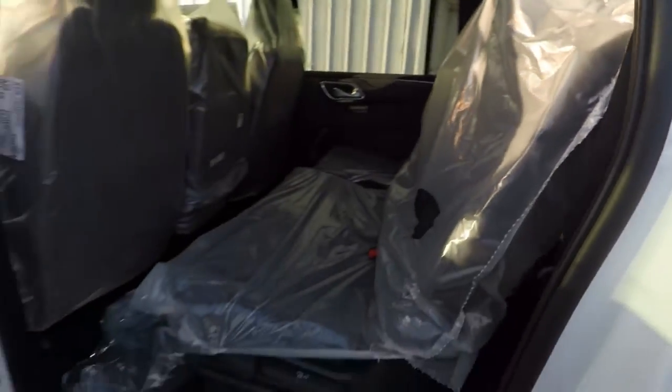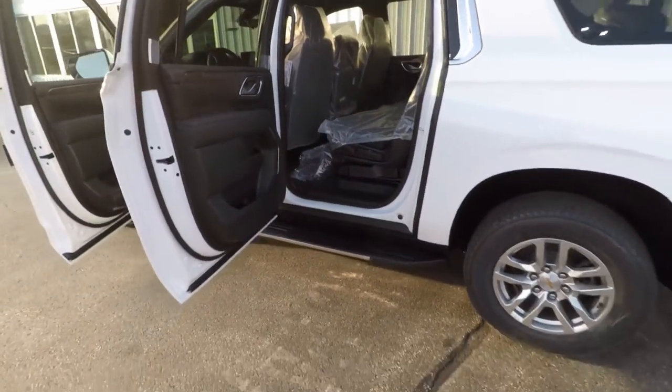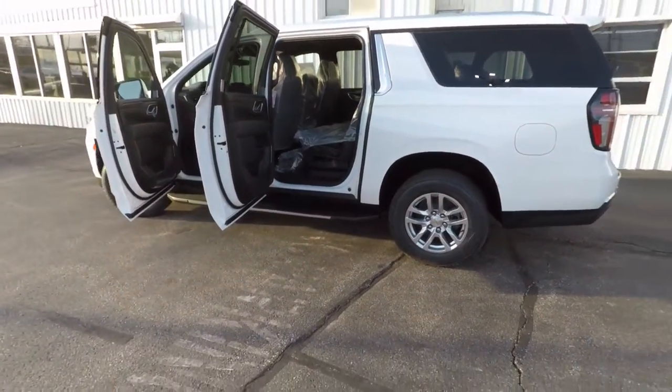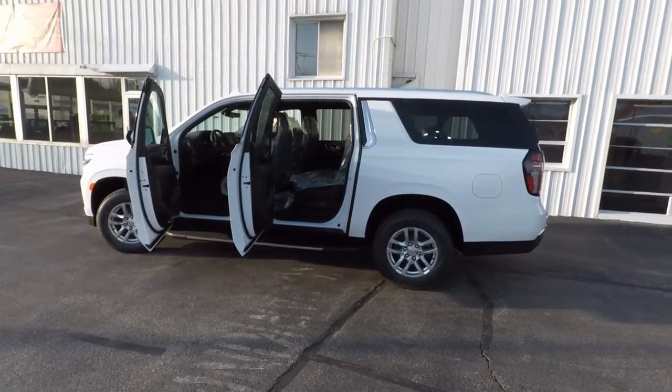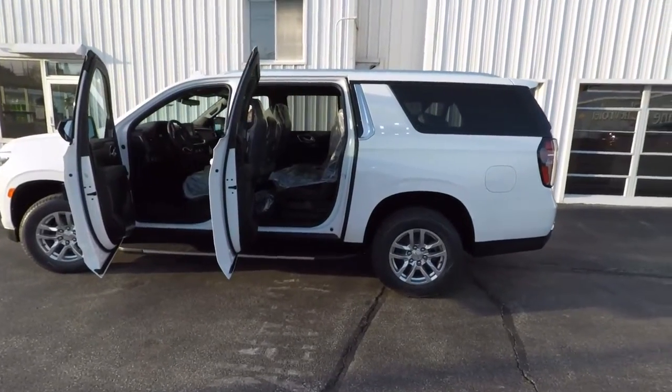So this is a real quick, short video, but this answers the question. You can no longer get an eight-passenger all-wheel-drive, so what do you do? Get a nine-passenger Suburban, full-wheel-drive. Thanks for watching. Take care. Have a great day, everyone.